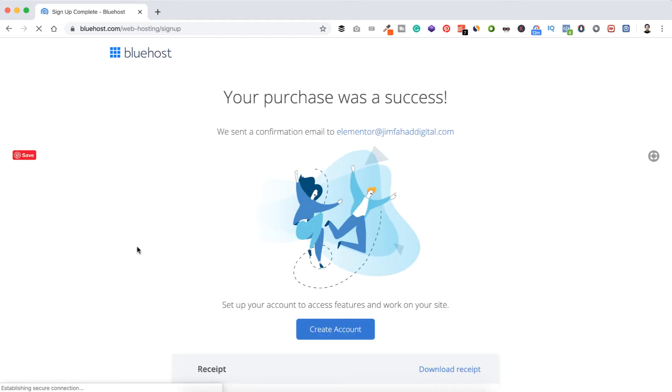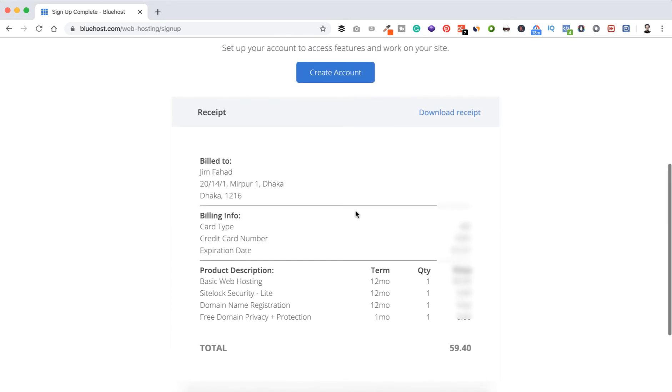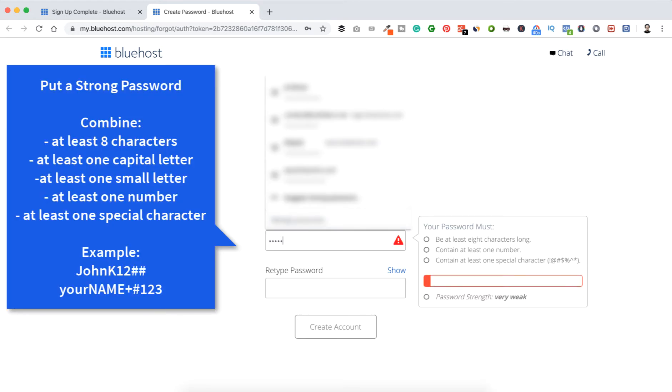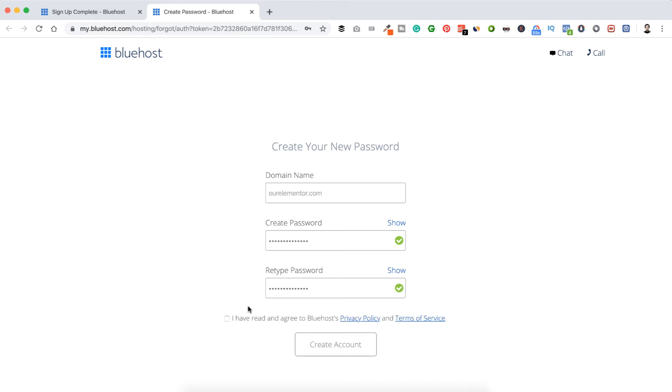It says your purchase was a success. A confirmation email was sent to elementor@jimfahaddigital.com. Here's the receipt, and you'll also get that on your email. Let's click Create Account. Our domain name ourelementor.com is already selected. Create a password and retype it, then click 'I have read and agree to Bluehost Privacy Policy and Terms of Service' and click Create Account.